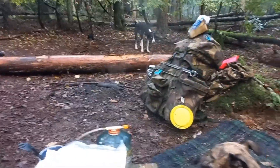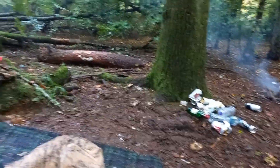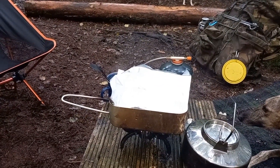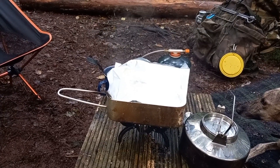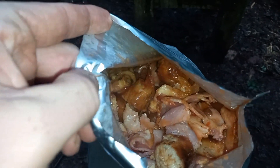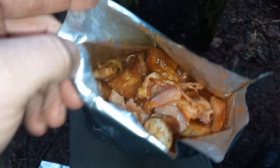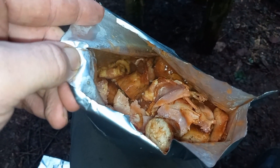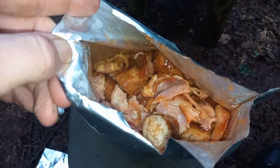Once we've eaten breakfast we can bugger off home, because I think it's set to rain again. Get this down our necks and then we're going to leave. There we go — look at that, breakfast in a bag: sausage, bacon, beans, tomatoes, mushrooms. Lovely! All in a boil-in-a-bag, pre-cooked and just warm it through — easy as anything. So we're going to eat this and then head off.